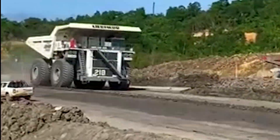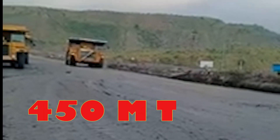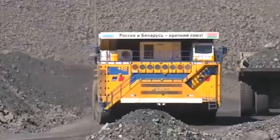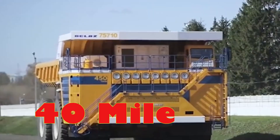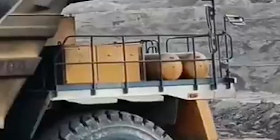This innovative setup not only provides the brute force necessary to haul loads of up to 450 metric tons, but also enables the Belaz to achieve speeds of up to 40 miles per hour — an impressive feat for a vehicle of its sheer size and weight. But what's power without control?